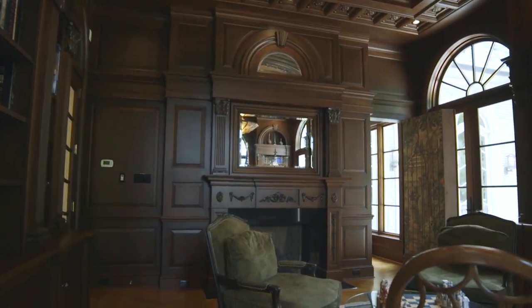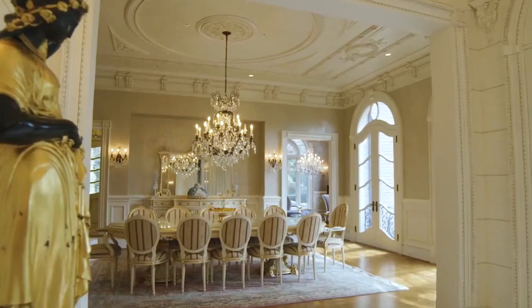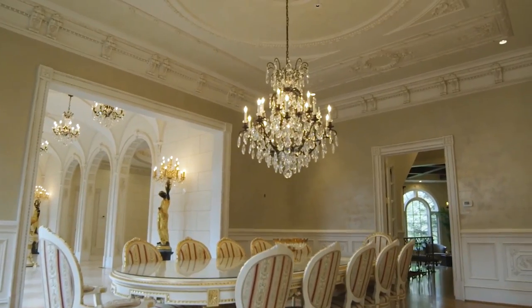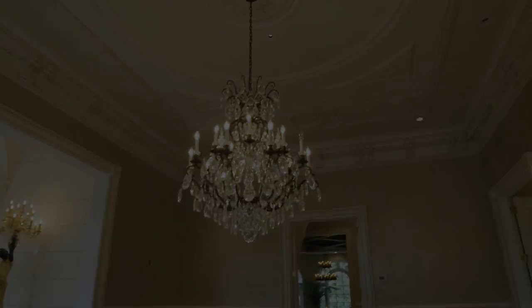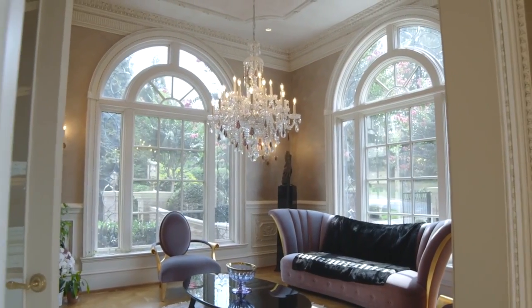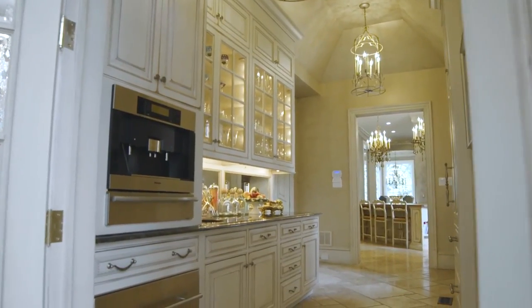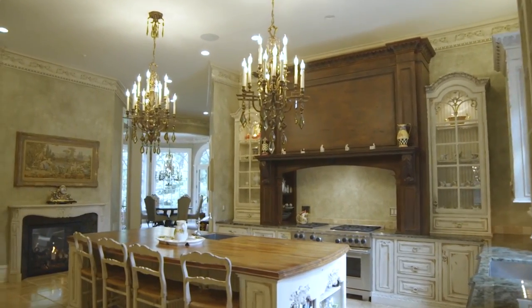Across the gallery, a dining room suitable for large-scale entertaining centers on a breathtaking Baccarat crystal chandelier. Beyond these elegant public spaces, the estate features beautiful family living areas designed for comfortable day-to-day living, including a chef's kitchen, family room, tea room, and a family study.